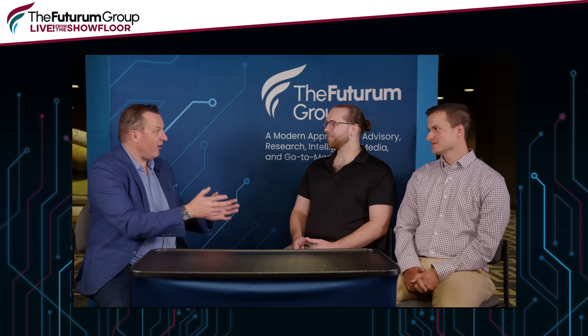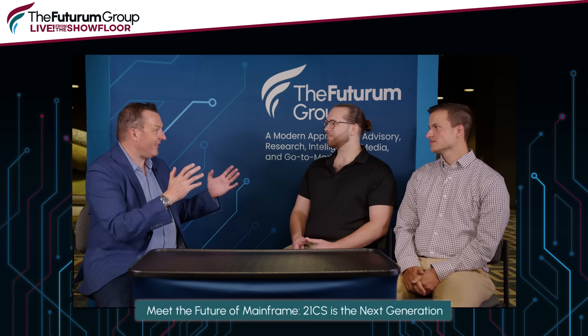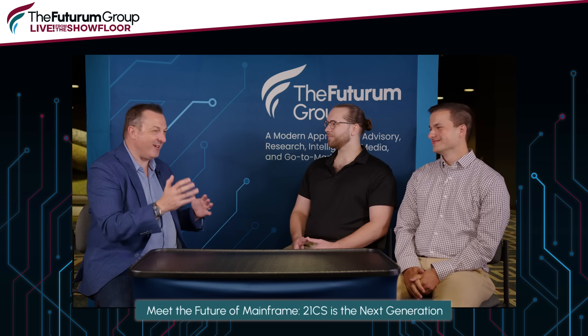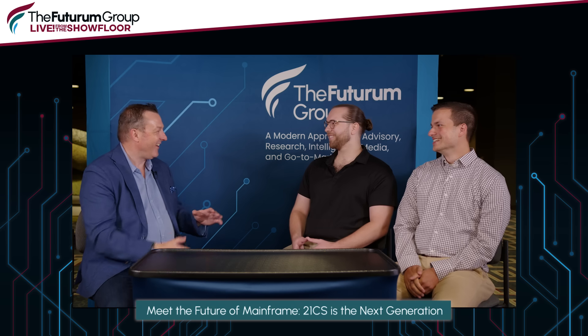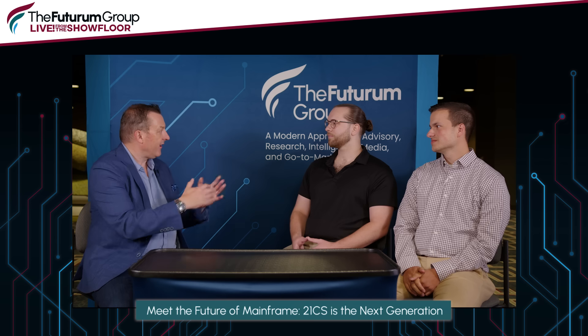Hello and welcome to Futurum live from the show floor. I'm your host Stephen Dickens, joined today by Chris and Josh from 21CS. We're wrapping up here at SHARE in New Orleans — they're breaking down the show behind us — so let's get the listeners oriented.